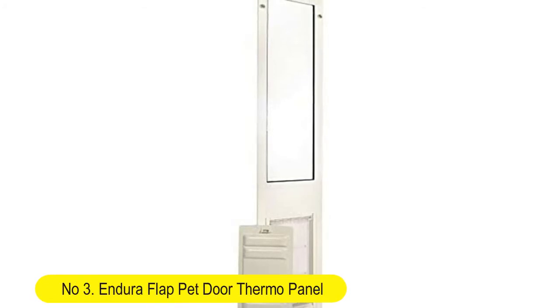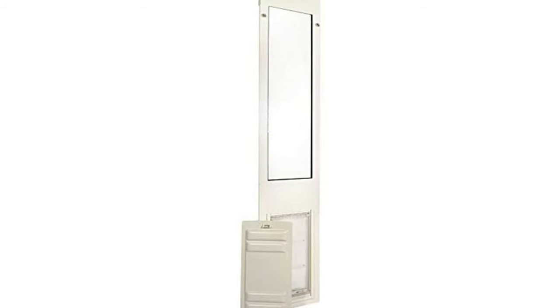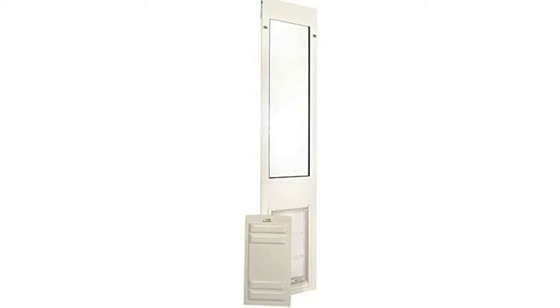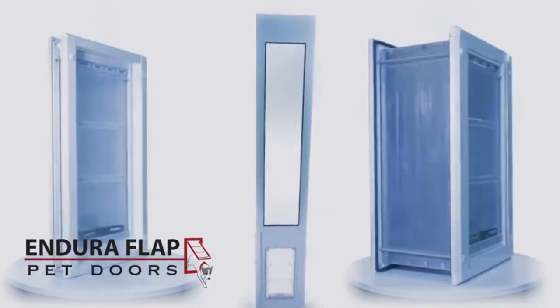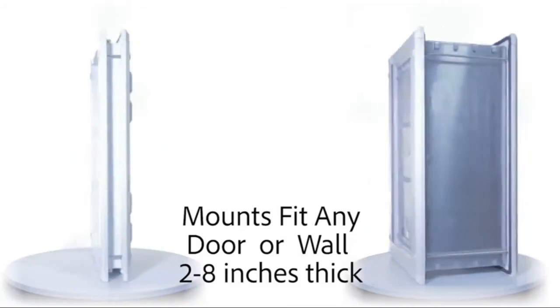Number 3. Endura Flat Pet Door Thermal Panel. 3E Sliding Door Dog Door. Energy efficient doggy door — small, medium, large, XL. Dog and cat door patio. No tools needed to fit. This doggy door fits into your sliding glass doors or patio panel without tools, for super easy installation and removal.